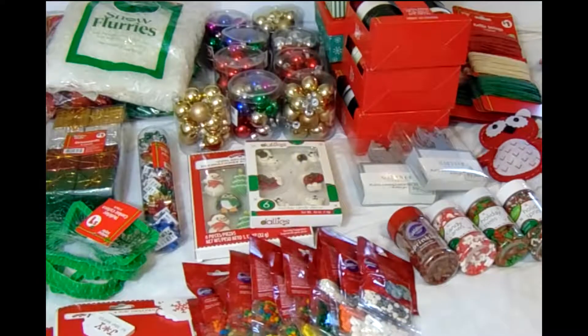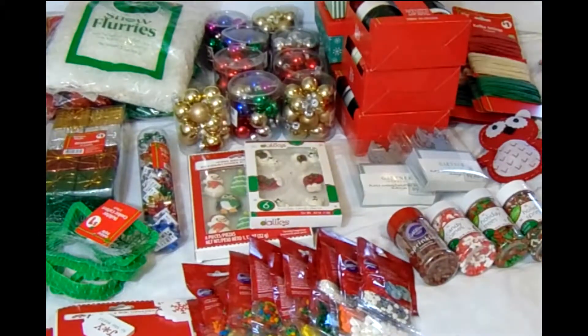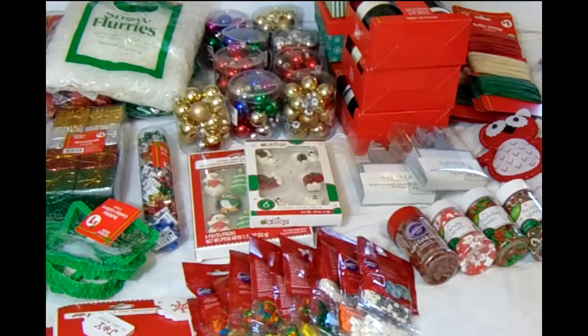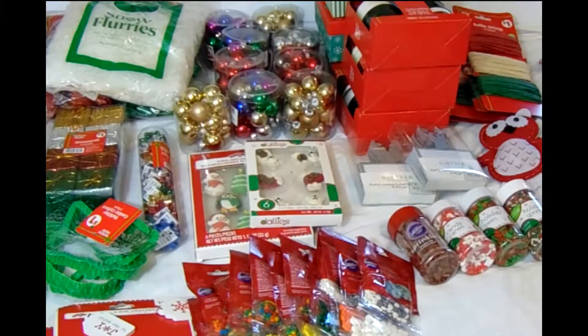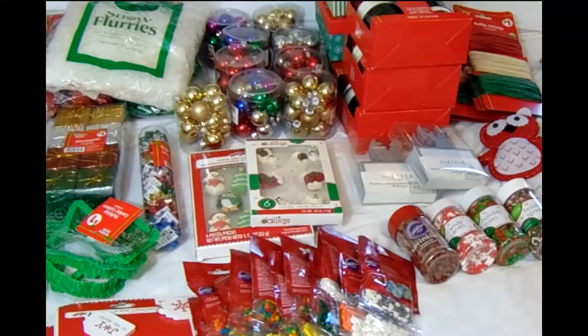Thank you for sticking around — this is my shopping haul from Christmas. I do have other videos that I will be posting of my shopping hauls, but this one is long overdue because it's now April. Thank you for watching, and don't forget to please take time out to pamper yourself. Bye now!